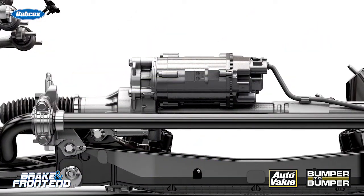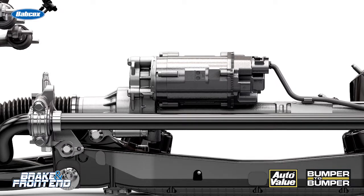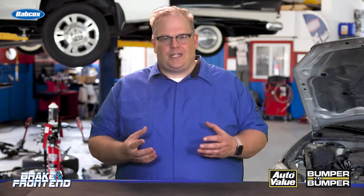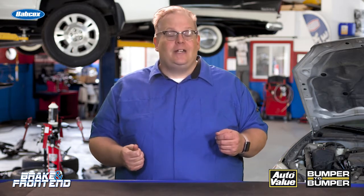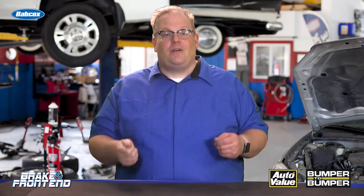The 2015 Chevy Colorado and GMC Canyon has a power steering system that has a conventional pump and conventional rack, but between those is some very interesting valving and electronic modules. It has two sensors: a torque sensor to measure how much torque is being applied by the driver, and another sensor that determines the angle of the steering.